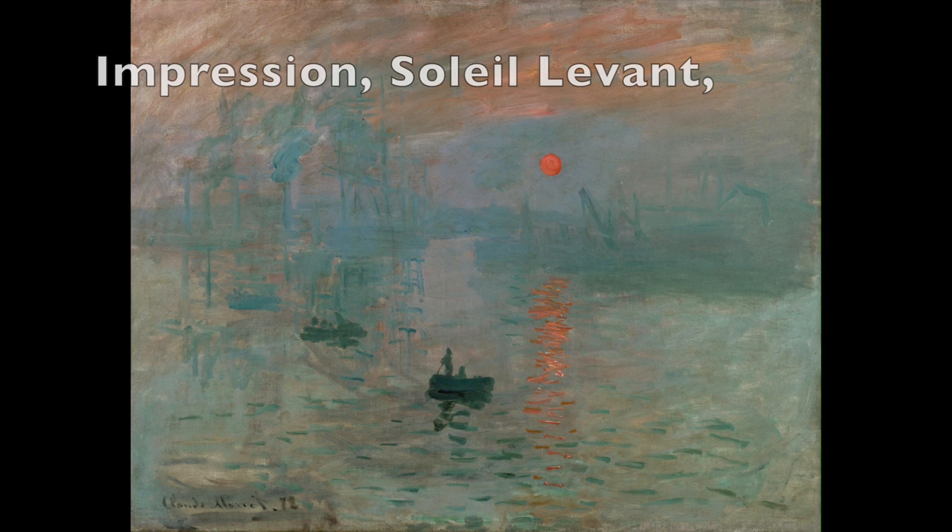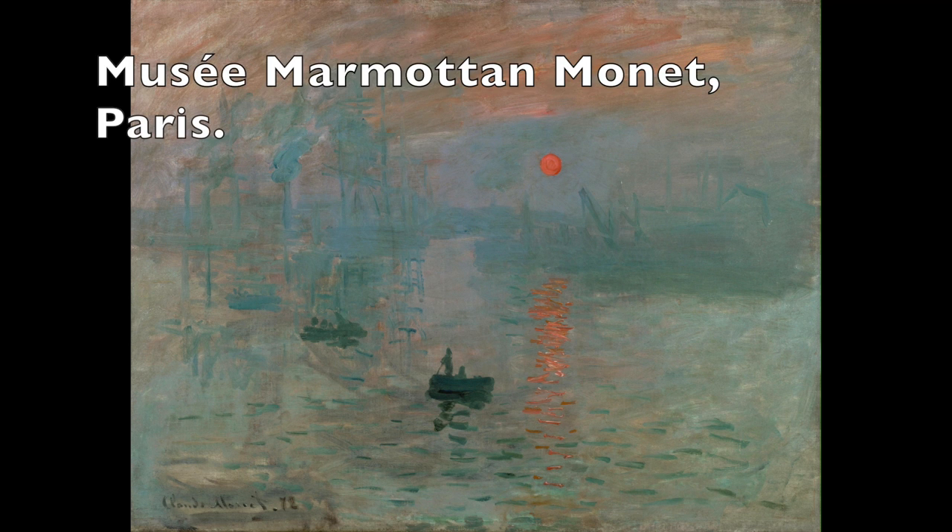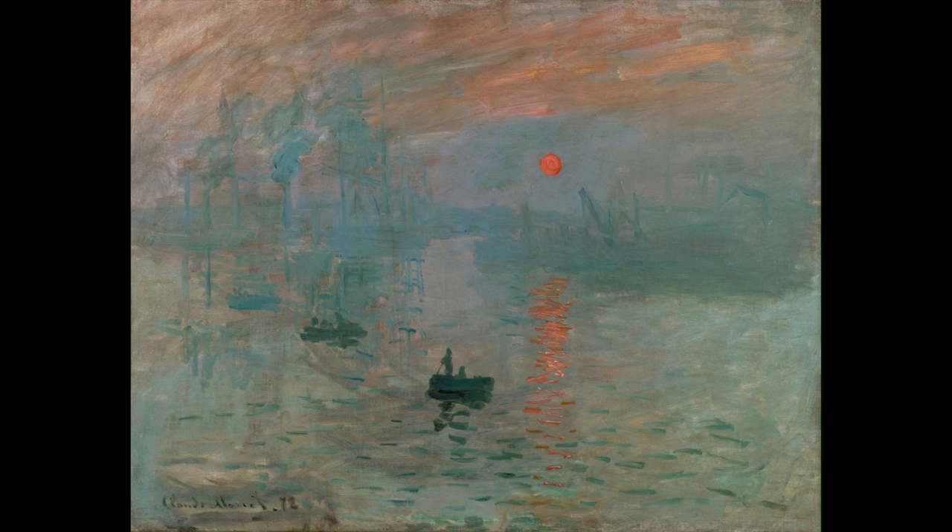The first Impressionist Exhibition had been held the year before, 1874. And for some artists it had been a huge success, for others not so much. But it was during that exhibition that the group had gotten their name — Impressionist. If you want to know exactly how, I made a video about that as well. There's a link in the description.